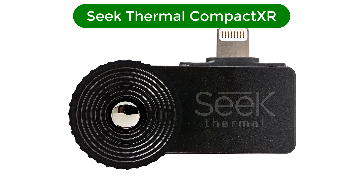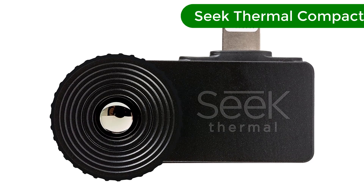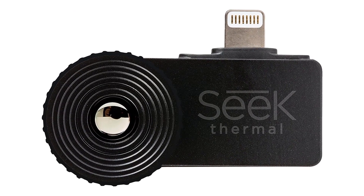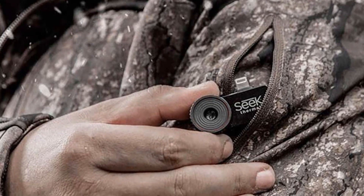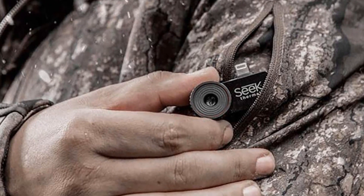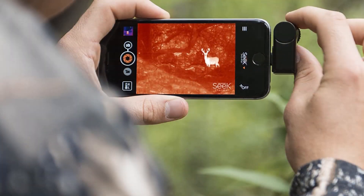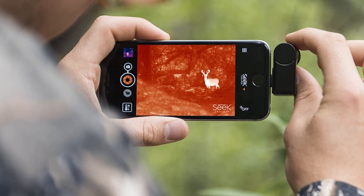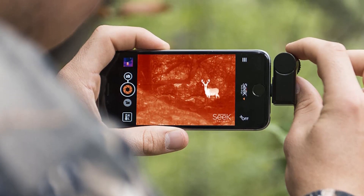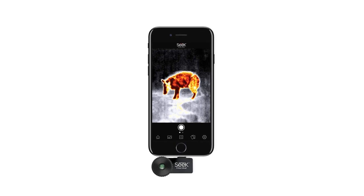Number 1. Our overall best pick for the money is the Seek Thermal Compact XR. The Thermal XR Ranger isn't actually a traditional thermal imaging camera. It is, however, an efficient add-on device that can be fitted to any Android or iOS smartphone to transform it into a potential thermal imaging camera. This product has set the bar very high for portability and convenience, and its unbelievably low price makes it even more of a must-have gadget.